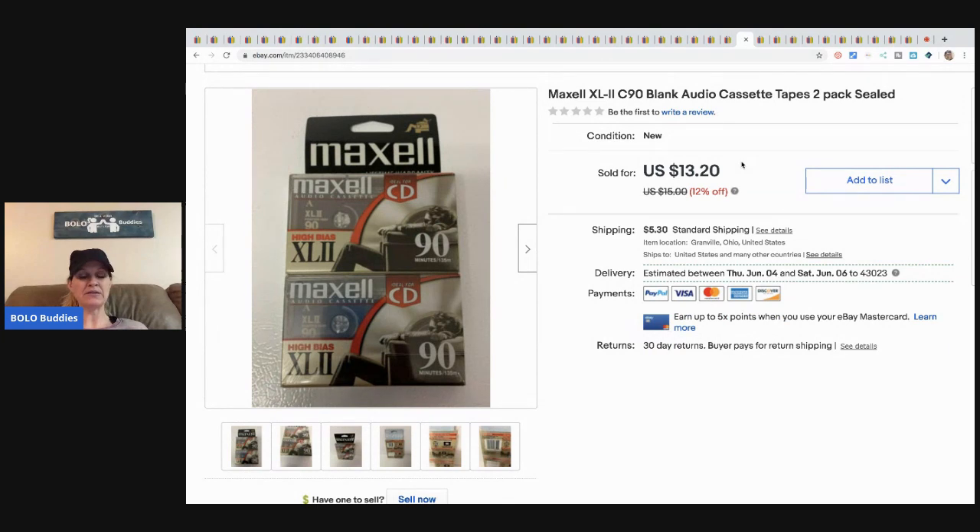These Maxwell tapes I picked up at the thrift store or garage sale — I've gotten them at both and I'm starting to mix them up. Probably a dollar or two invested. I sold them for thirteen twenty plus shipping.